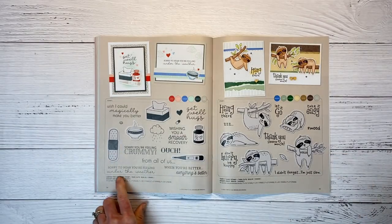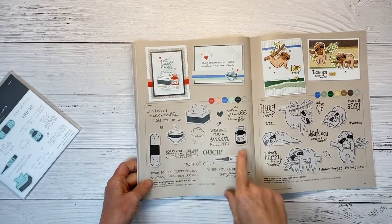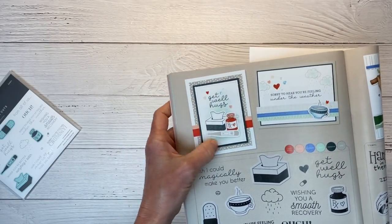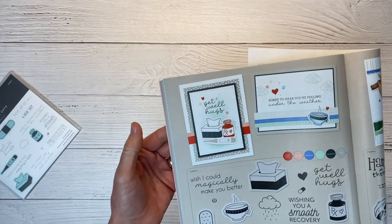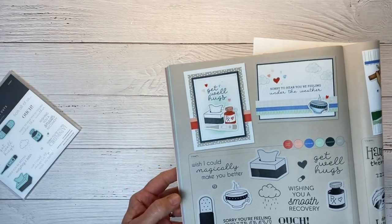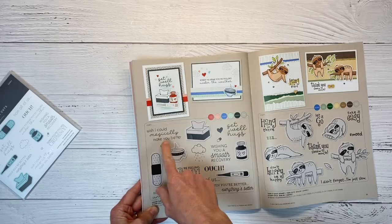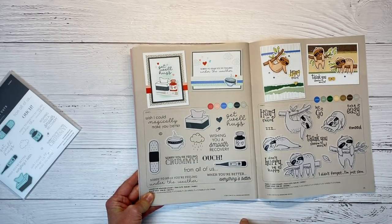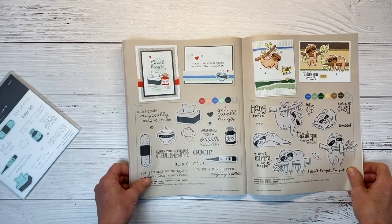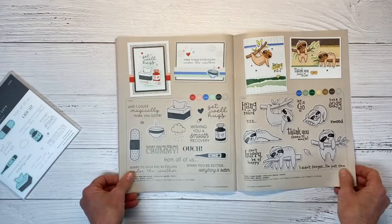On the next page, Under the Weather Stamp and Thin Cuts — I got this one. It has great icons for get well cards. They've done ink blending on the background so the die cut elements pop, with stitching around the edge of the rectangle. Sentiments include: 'Sorry to hear you are feeling under the weather,' 'Sorry you're feeling crummy,' 'Wish I could magically make you better,' 'Get well hugs,' and 'Wishing you a smooth recovery.' These icons would also work for scrapbook pages documenting illness or recovery.